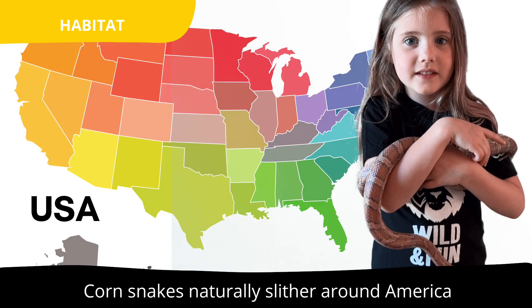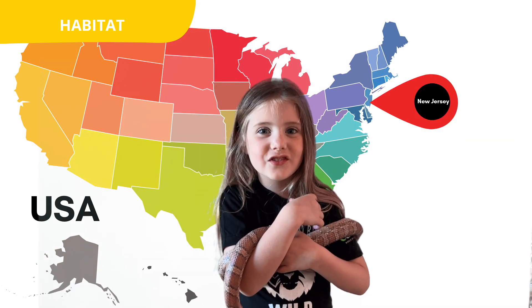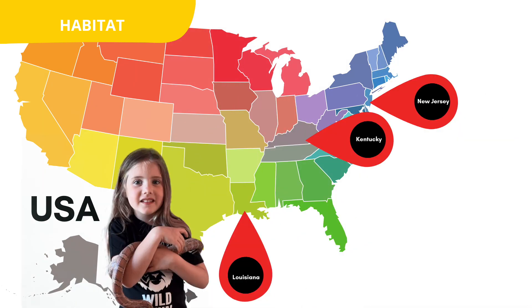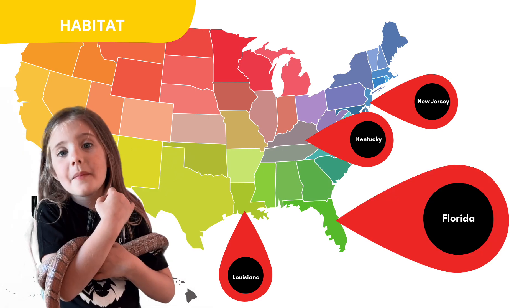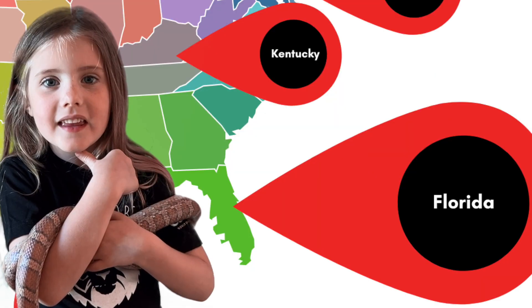Habitat! Corn snakes naturally swallow around America from New Jersey through Kentucky down to Louisiana, but they're most abundant in Florida. Yay, Florida!